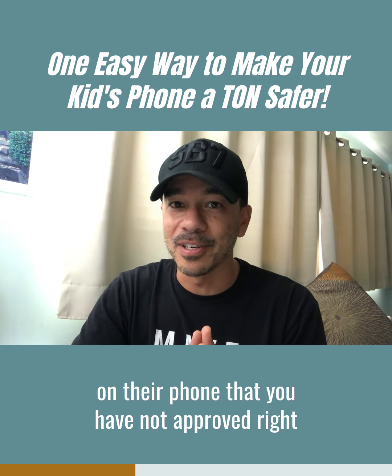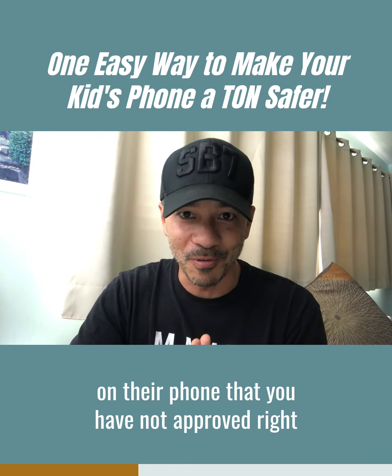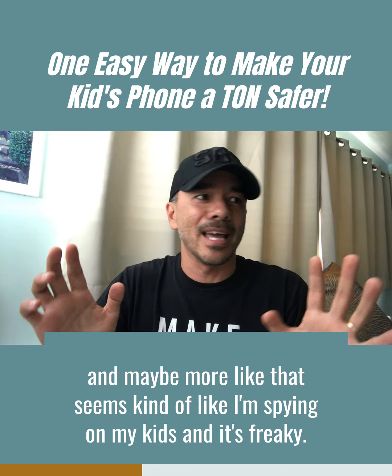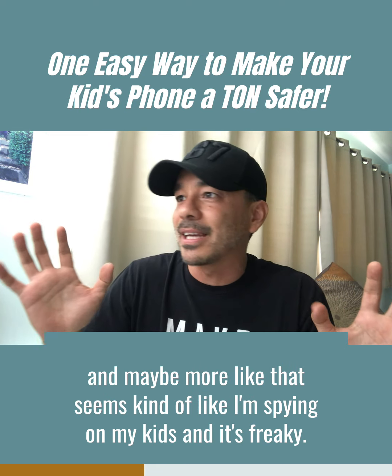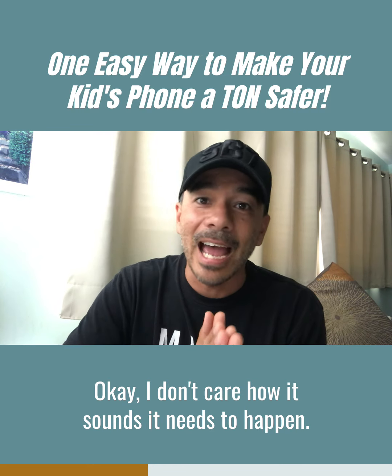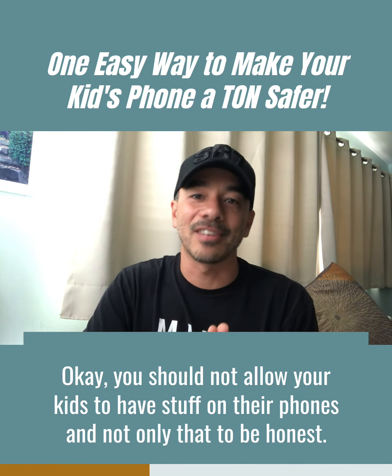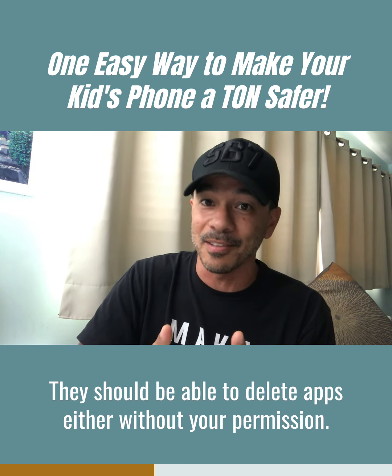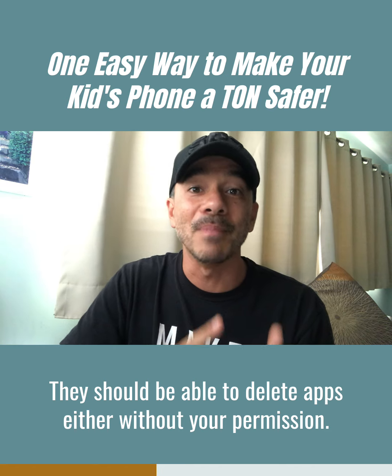Here's the principle: your child should not have any app on their phone that you have not approved. For some of you that might be a radical thought — maybe it seems like spying — but it needs to happen. You should not allow your kids to have stuff on their phones you don't know about, and honestly, they shouldn't be able to delete apps either without your permission.